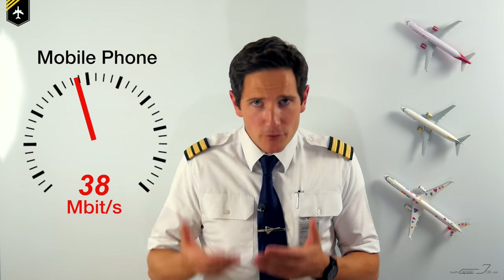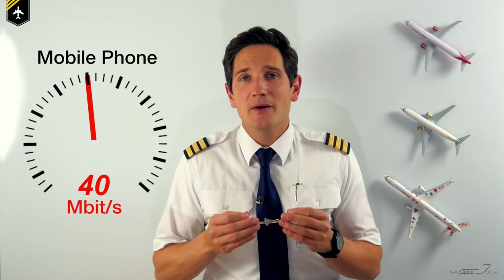Unfortunately, the internet speed tops out at 3 megabytes per second, compared to your 4G LTE equipped mobile phone which can provide speeds up to 30 to 40 megabytes per second. But it'll be enough to check your emails and send a WhatsApp message.